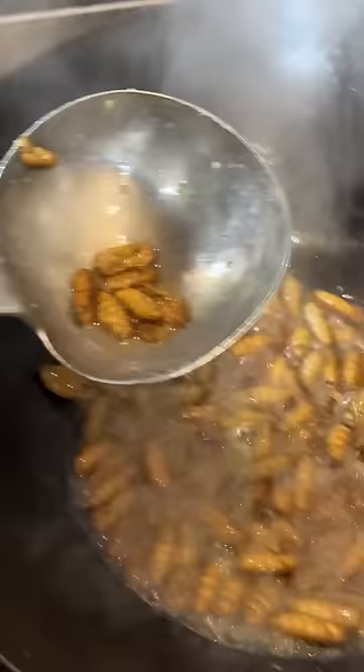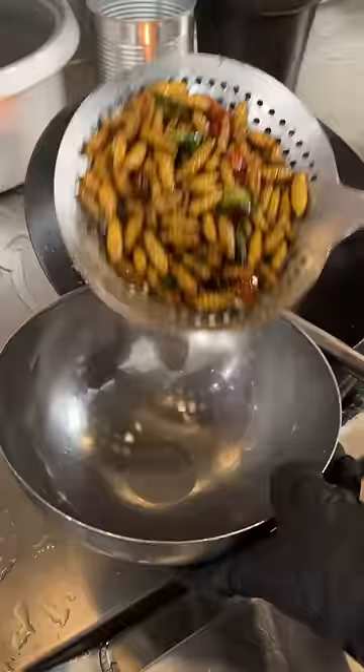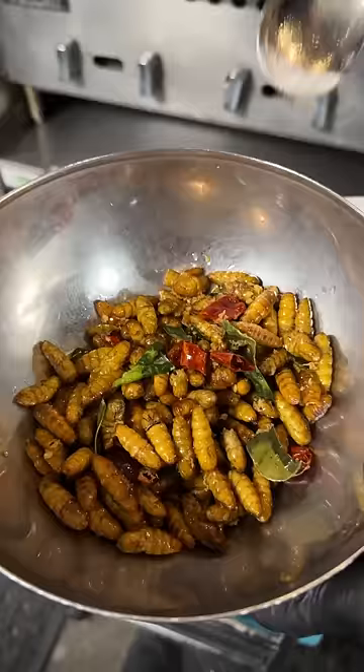It's fried on low heat first so it doesn't get too crispy, and then the heat is cranked up a little bit. Then she adds aromatics like makroot lime leaves and dried Thai chili peppers. Doesn't take that long to fry up, and then she seasons it with fish sauce, sugar, and a little bit of fried garlic.